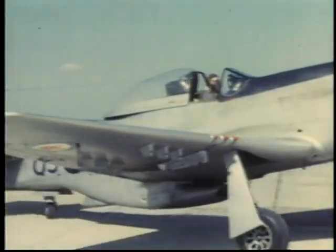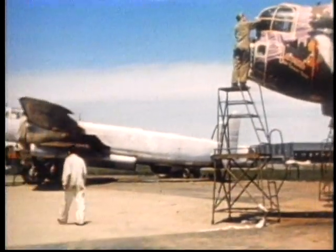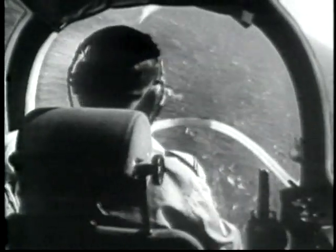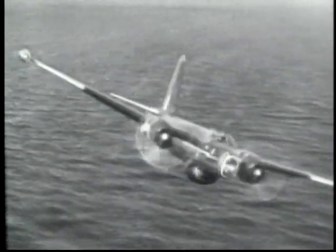After the war, the RCAF was reduced to an establishment of just 16,000 and resumed its traditional peacetime activities: aerial photography and survey, transport, Arctic resupply, and search and rescue. But it was also a period of firsts for the Air Force, as wartime developments were tested and put into service.